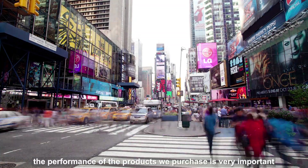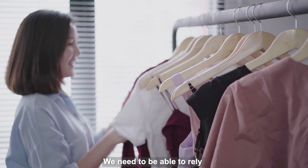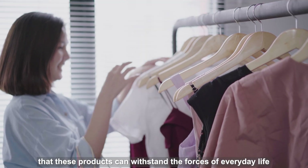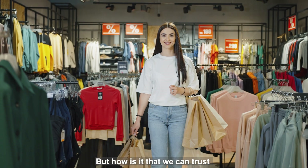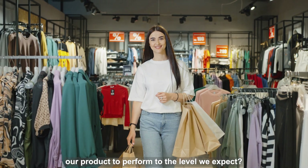In today's consumer market, the performance of the products that we purchase is very important. We need to be able to rely on these products to withstand the forces of everyday life. But how is it that we can trust our products perform to the level we expect?